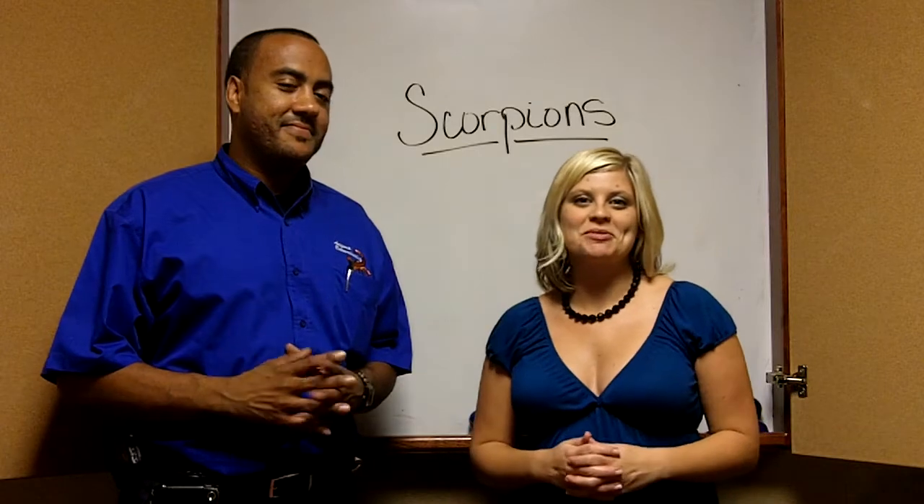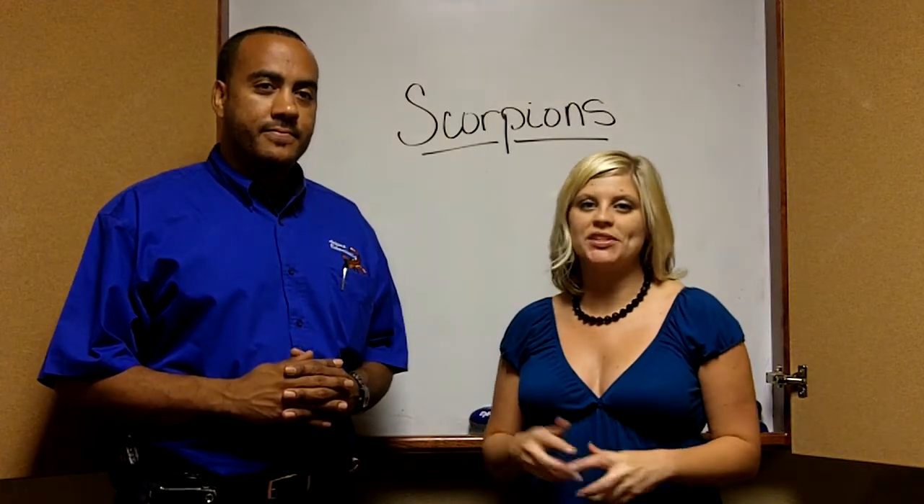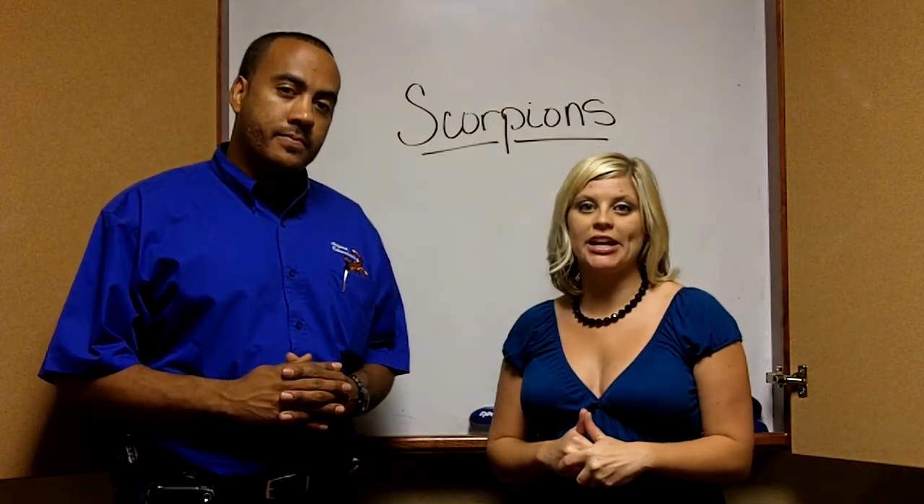Hey guys, we're back. Wendy McCroskey with Group 4610 Keller Williams Realty here with Jason with Arizona Exterminating.